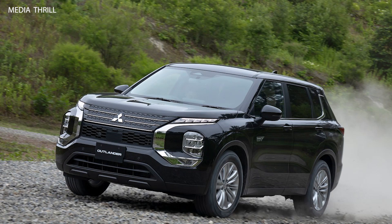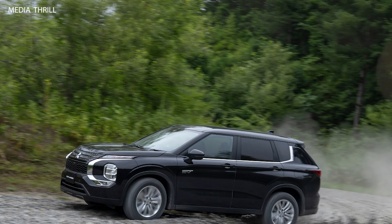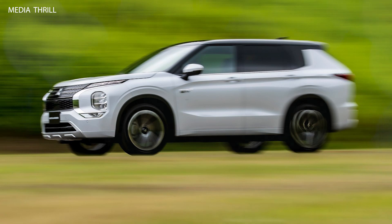Hybrid powertrain: the Outlander PHEV combines a 2.4-liter gasoline engine with two electric motors, one at the front and one at the rear, providing all-wheel drive capability.